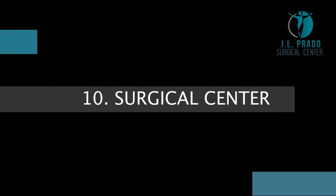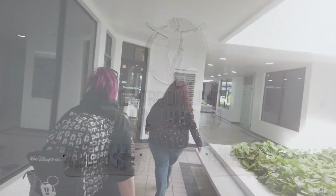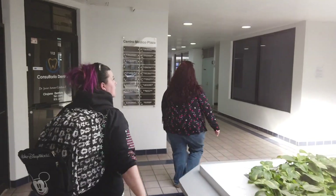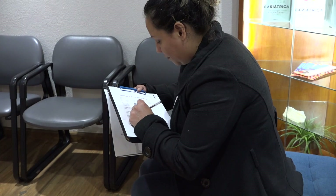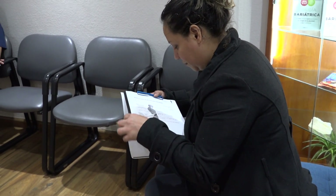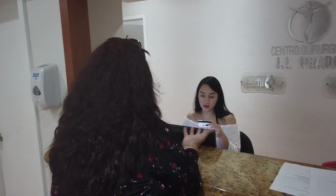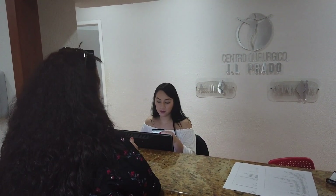Surgical Center. Once you arrive at JL Prado Surgical Center, you will be taken to our main reception. Our assistants will give you some forms and consents you must read, fill out, and sign to get to the next step. If you have not done it yet, the rest of your surgery balance needs to be paid to continue your process.